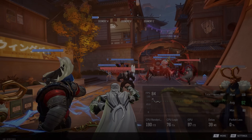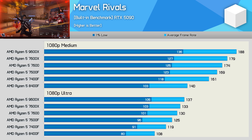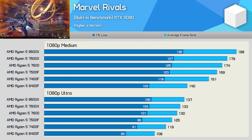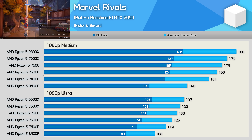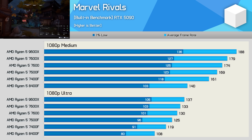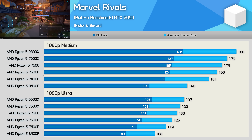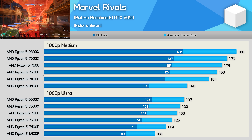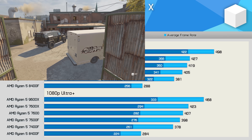Starting with Marvel Rivals at 1080p medium settings, the 9600X averaged 188 fps — 5% faster than the 7600X, 8% faster than the 7600, 11% faster than the 7500F, 17% faster than the 7400F, and a massive 34% faster than the 8400F. That margin narrows to 27% with ultra settings, where most of the six-core 7000 series parts deliver similar results. The 9600X is just 15% faster than the 7400F at ultra, so the noticeable drop-off is really only with the 8400F.